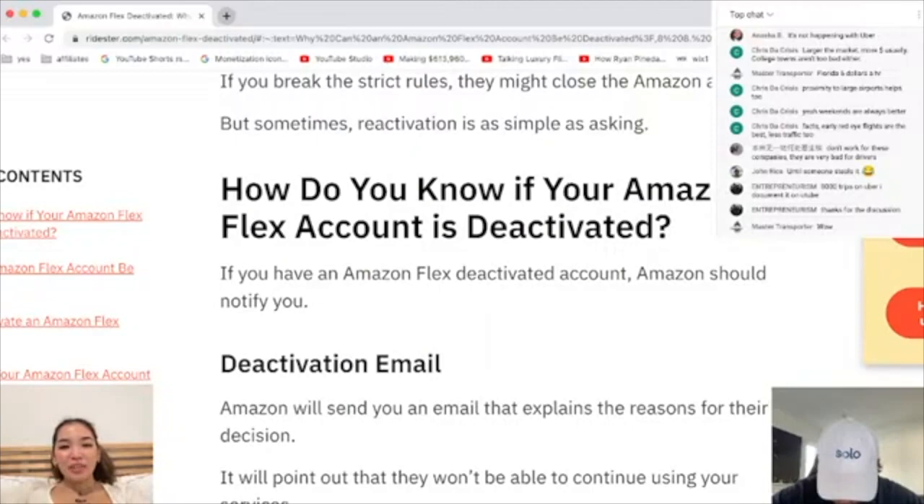How do you know if your Amazon Flex account is deactivated? Amazon should notify you. You'll probably get a deactivation email or a notification.